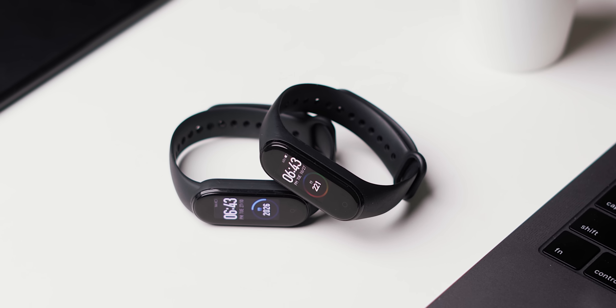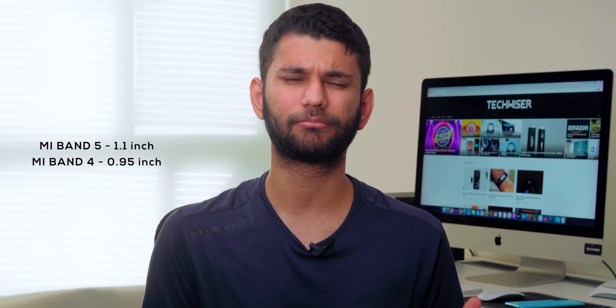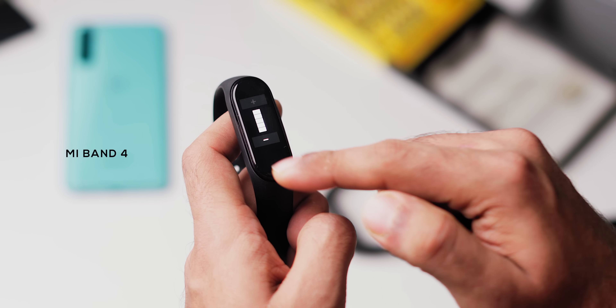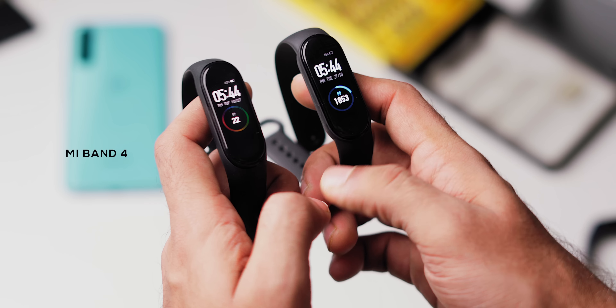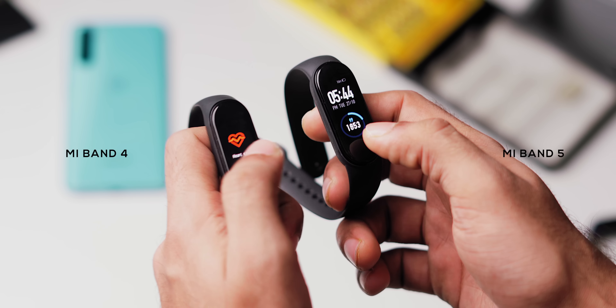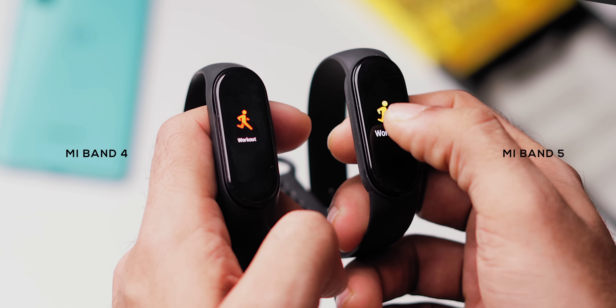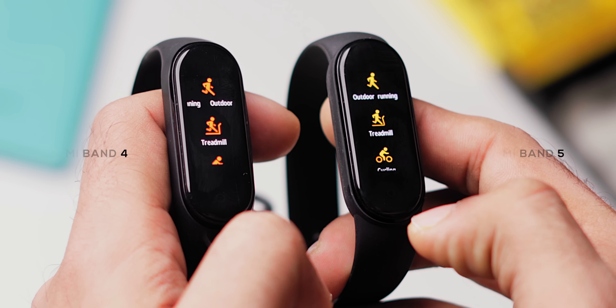Both the Mi Band 4 and the Mi Band 5 have a nice AMOLED display. However, the Mi Band 5 takes it up a notch. You get a slightly bigger 1.1-inch display compared to the Mi Band 4's 0.95-inch display with slightly more pixels and better resolution. The Mi Band 5 can also get brighter — the Mi Band 4 could go up to 400 nits, whereas the Mi Band 5 can go up to 450 nits. But the difference of 50 nits of brightness is barely noticeable; I could hardly tell the difference.